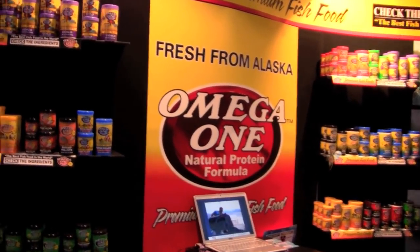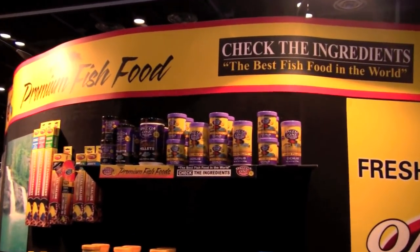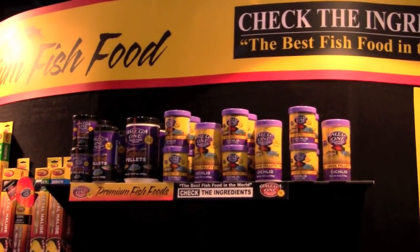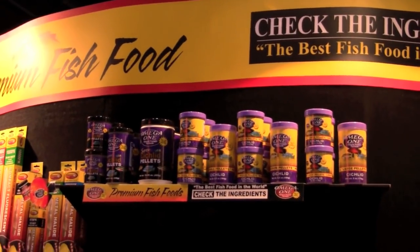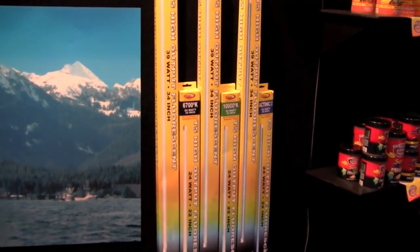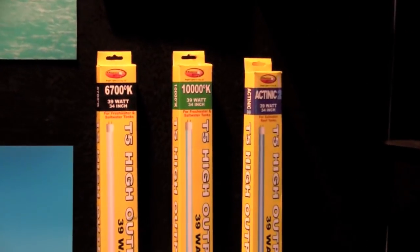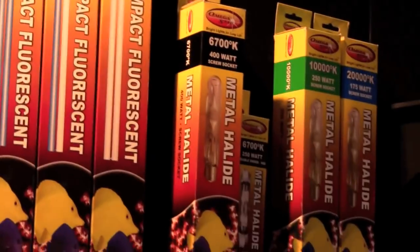Omega-C has always produced a full line of quality Omega-1 fish foods. This year they will expand their offering of frozen foods to include their Made in Alaska line. Omega-C also distributes a line of compact fluorescent and metal halide bulbs, and this year they will expand their selection to include T5 fluorescents.